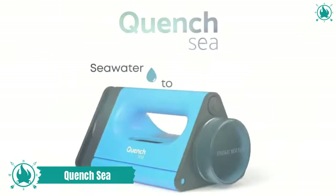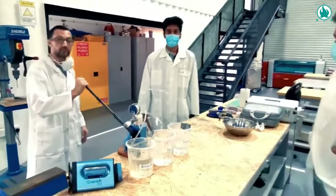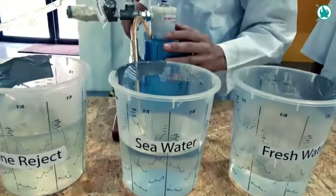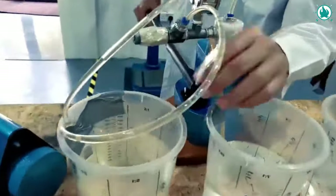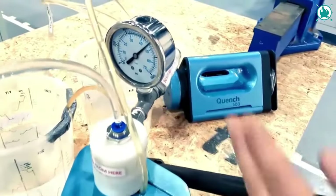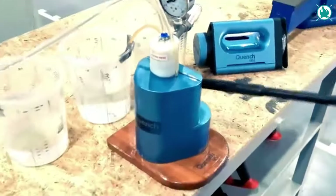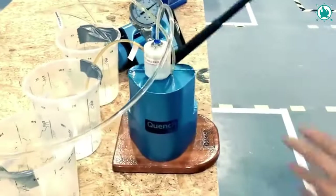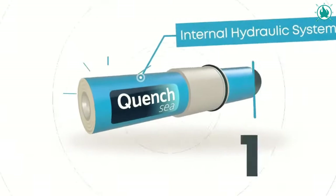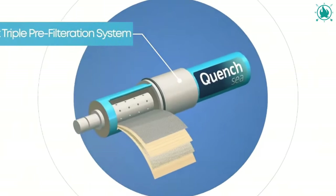This portable marvel transforms sea water into fresh water instantly, quenching your thirst on the go. Imagine turning salty sea water into a refreshing drink within minutes. With a capacity of up to four liters per hour, this is your ultimate survival tool. The Quench Seed doesn't just stop at desalination — it's a triple and ultra-filtration powerhouse, eliminating parasites, pathogens, and contaminants. Easy to operate with pictorial instructions.